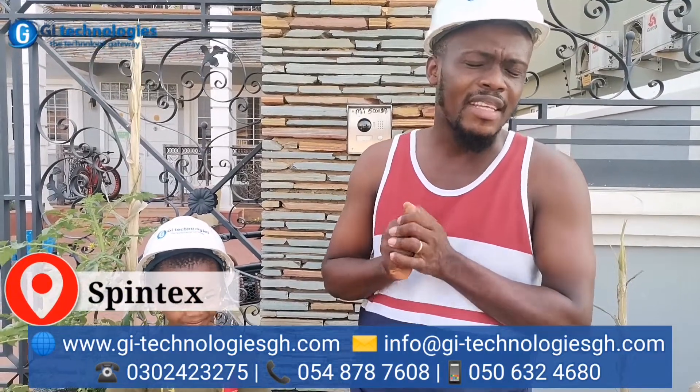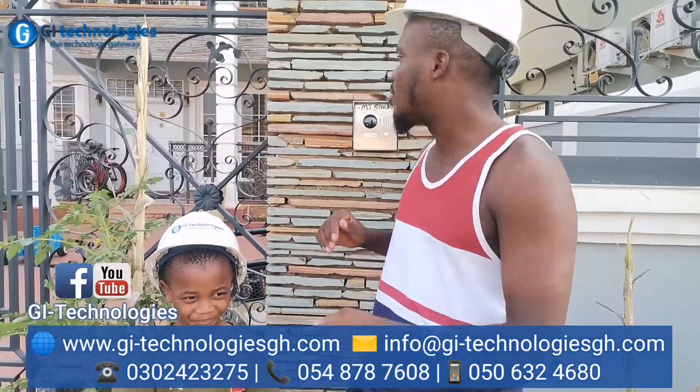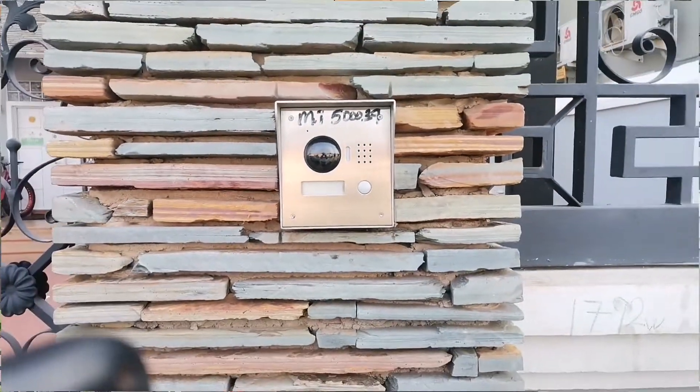What's up guys, my name is Henry from GNI Technology, and currently I'm inside Spintex where we are done with this beautiful video intercom system.